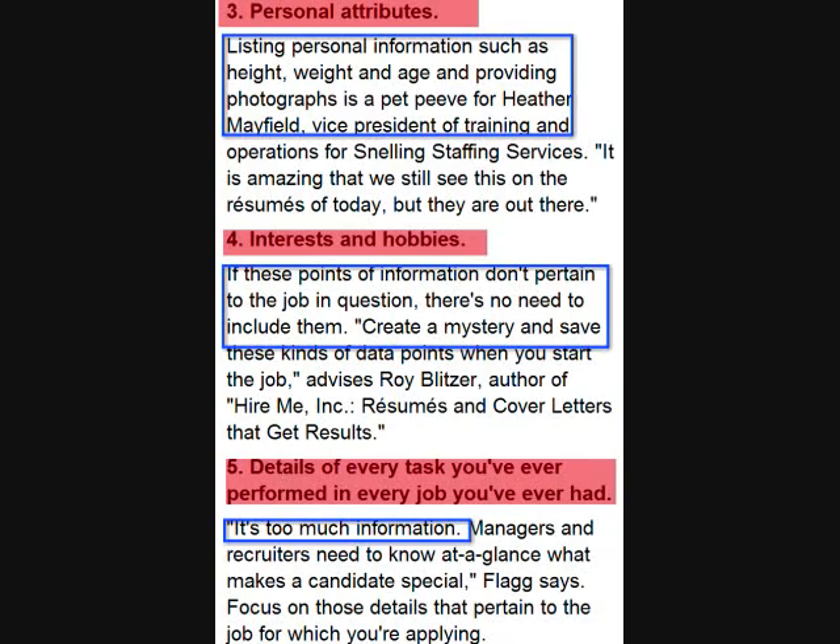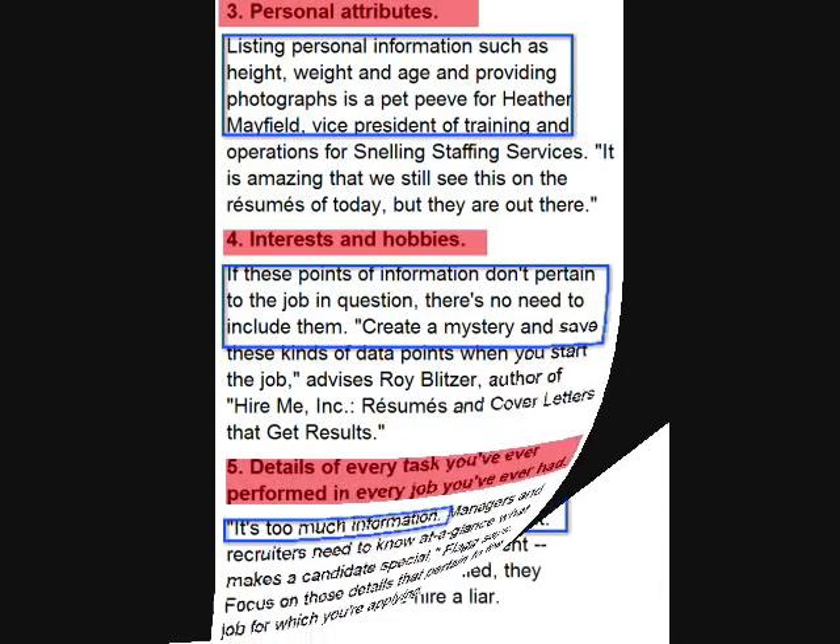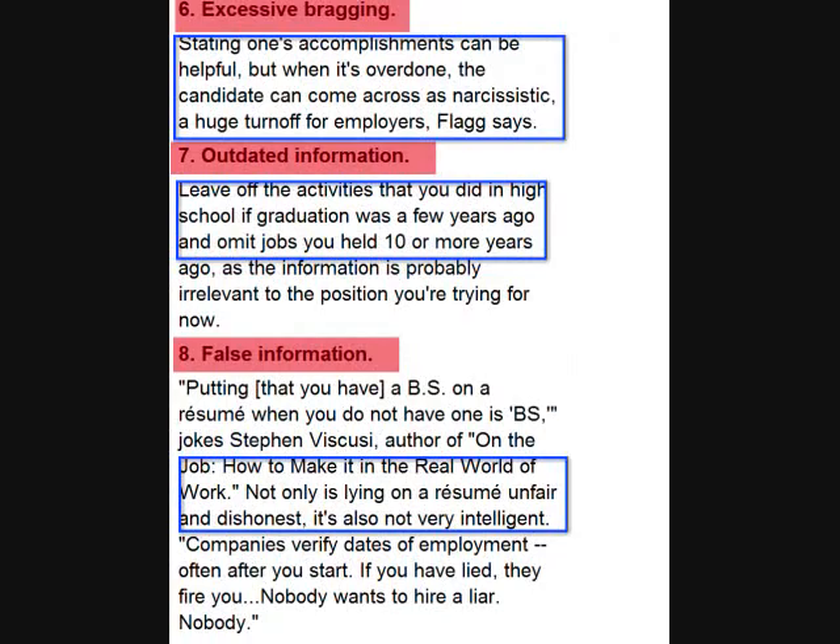Lastly, avoid including details on every task you had at a previous job. Try to focus on outcomes of your responsibilities as well as details of your past work experience that relate to the current position you seek. Avoid excessive bragging, being a know-it-all on your resume, and outdated information such as high school activities and honors. Try to stay current, with experiences going back seven to ten years if they relate to your objective, education, and experience.